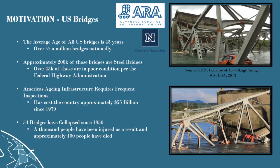In the United States, there are over half a million bridges in total, and the average age of a United States bridge is 45 years old. Of these bridges, approximately 200,000 of them are steel bridges.